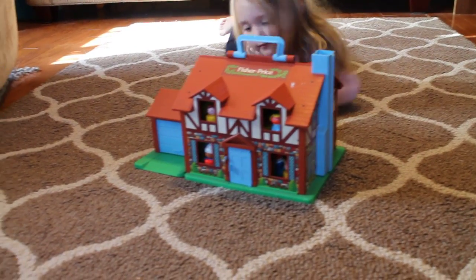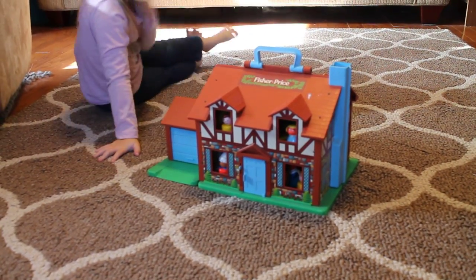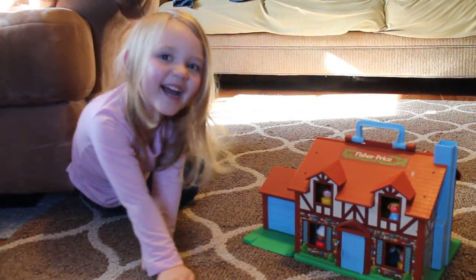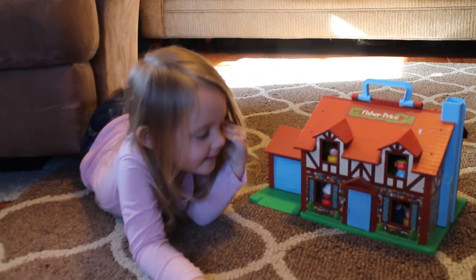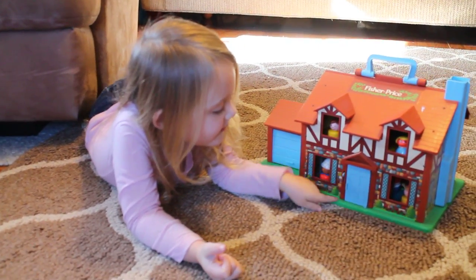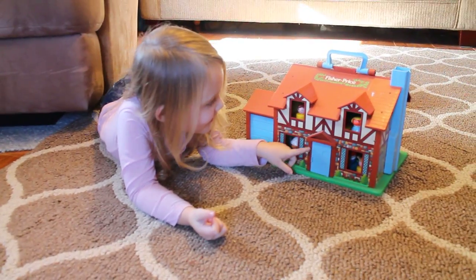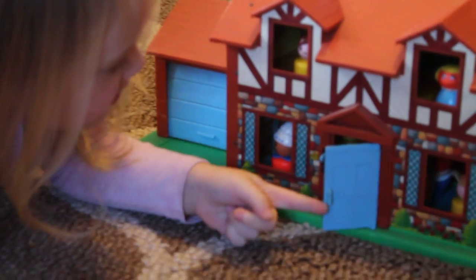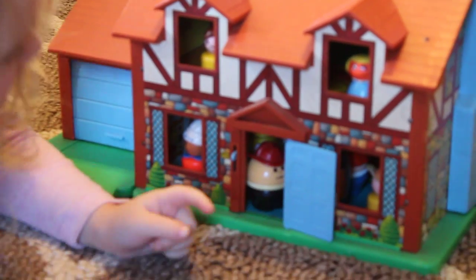So she's going to show you some about the house. So there is the store bell. See? And it makes the sound. And then next door, you can see some little people.